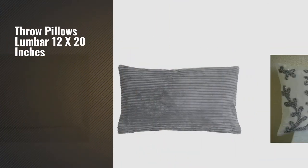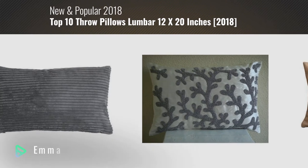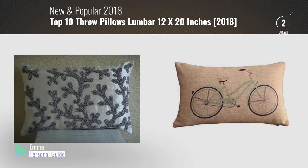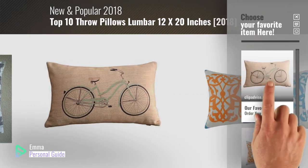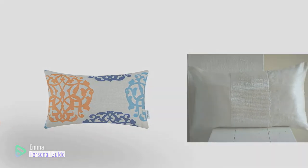If you're looking for throw pillows lumbar 12 x 20 inches, this video is for you. My name is Emma, your personal guide. Welcome to our channel. At any time you can click this circle in the corner and get more info and real-time deals on your favorite products. Ready? Let's start.